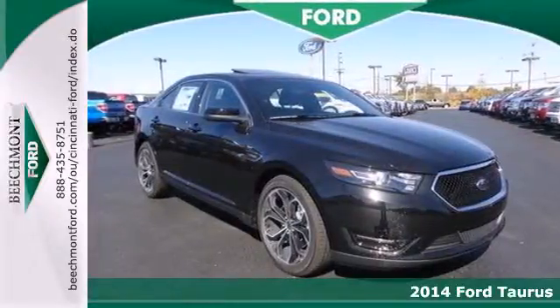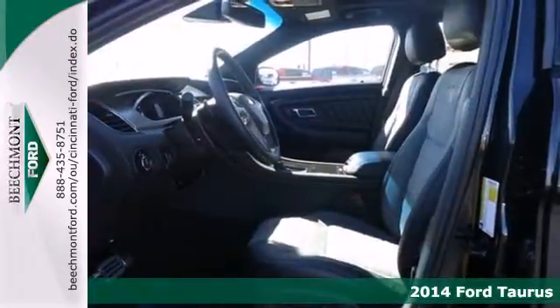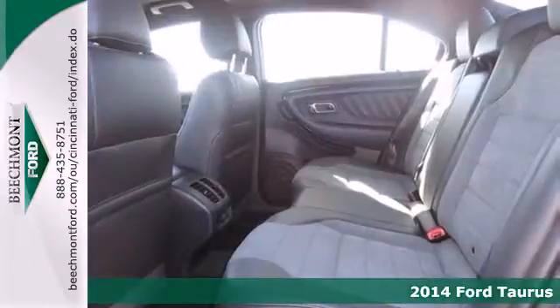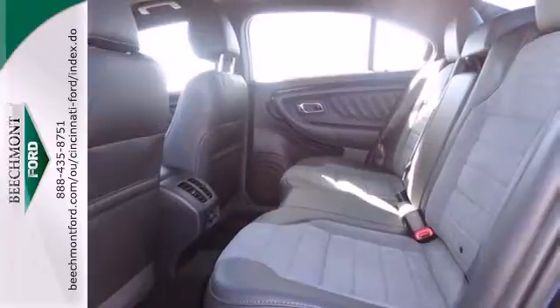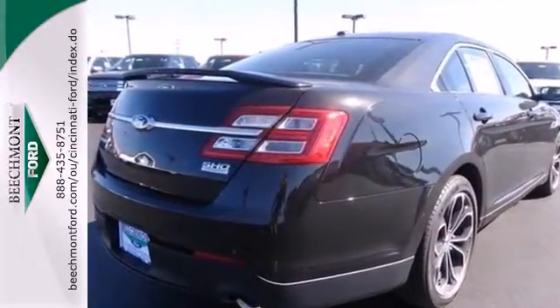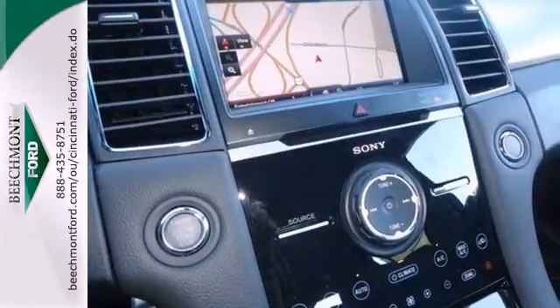It's a 2014 Ford Taurus. You'll be inundated with technology in this attractive family sedan. Remote keyless entry, speed control, fully automatic headlights, and steering wheel mounted audio controls are just a few of the features that will keep you fully engaged on the road.